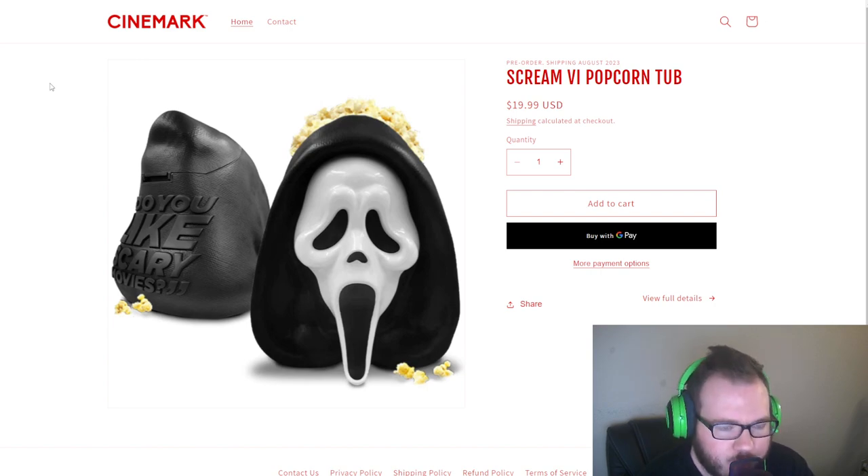If you go to certain Cinemark movie theaters right now, you can actually find and buy them there — you don't actually have to order and ship them. They might already be out. I've been reading comments online with people talking about that they've already bought theirs at a movie theater. There's also other stuff like plushies, sippy cups, and the Scream popcorn tub.